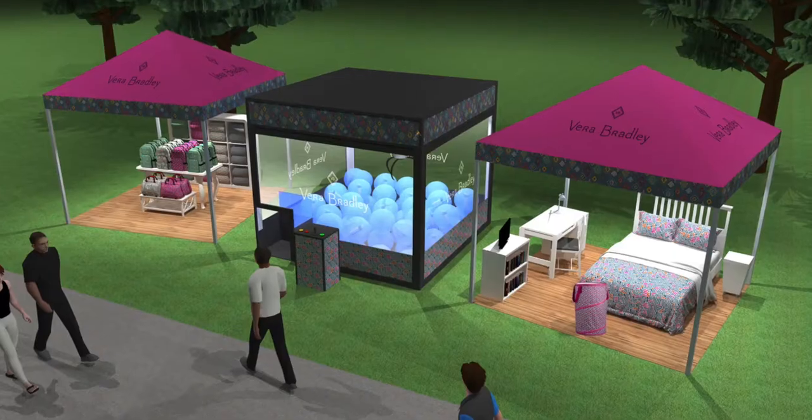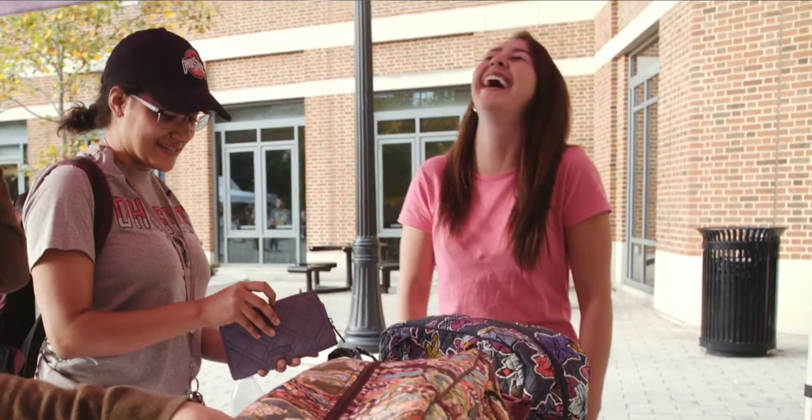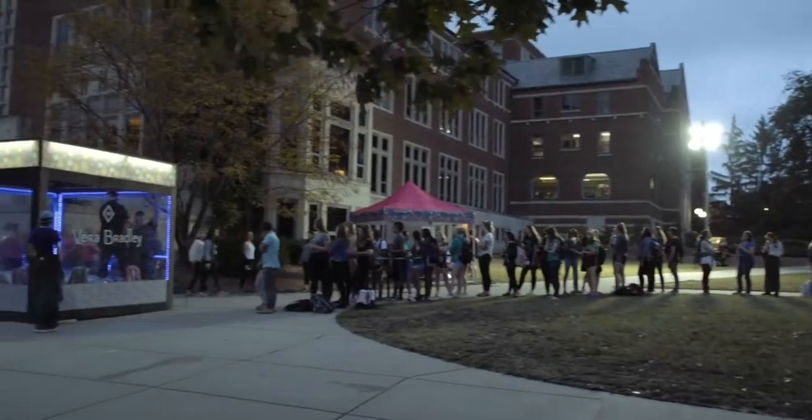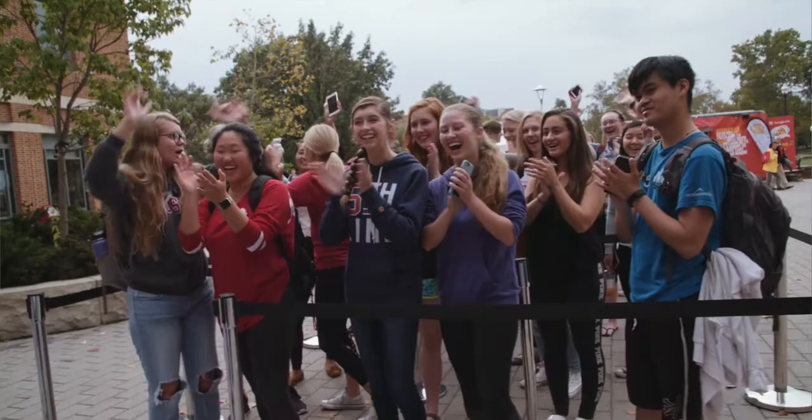Rital and Bloom, they're amazing. From concept to activation, they make it so easy and so much fun for us. They have just been an absolutely incredible partner. Big thanks to Rital and Bloom and Vera Bradley for doing this and giving us the opportunity to promote their brand on campus. It's been a really fun experience.